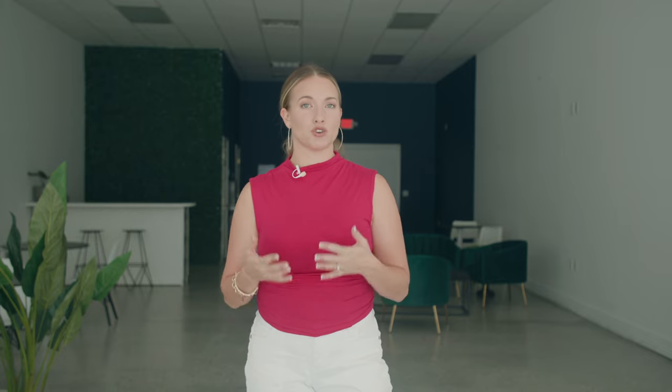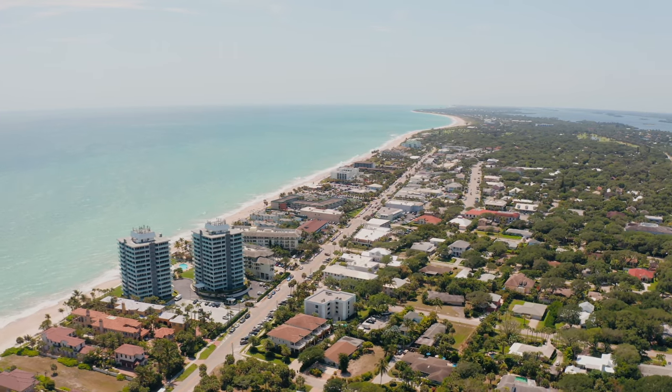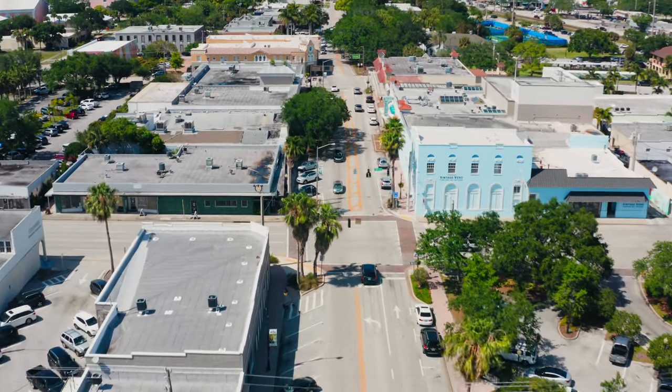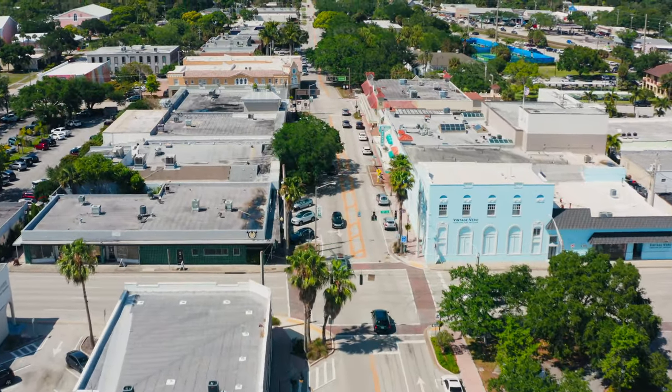Downtown Beachside is more properly known as Ocean Drive — that is actually the street name — and it skims the beautiful Atlantic coast running north to south. Downtown Mainland, aka Main Street, is formerly known as 14th Avenue, and it also runs north to south, parallel to Old Dixie Highway and the railroad tracks that cut through town. So whether you're into art festivals, live music, or enjoying shopping in local boutiques and eateries, either downtown area has you more than covered.